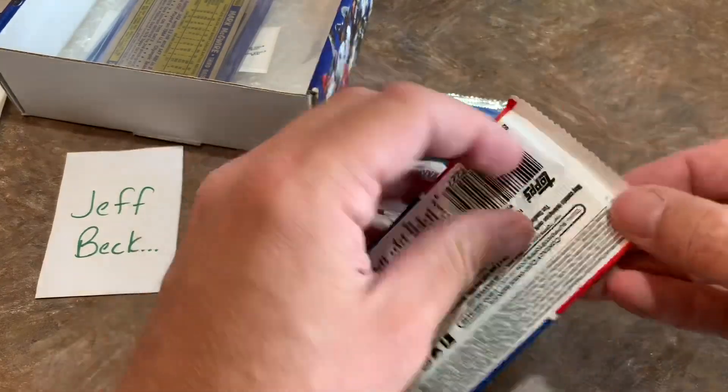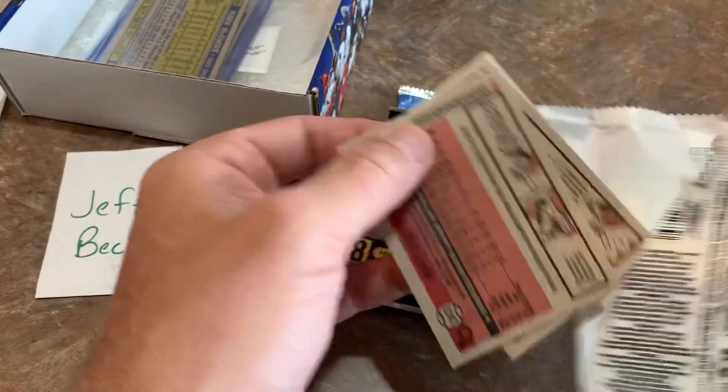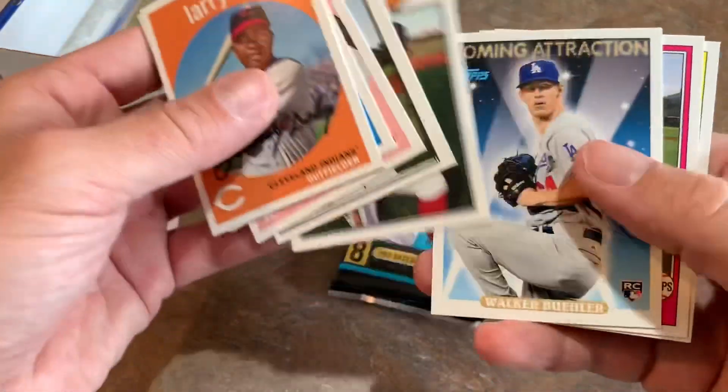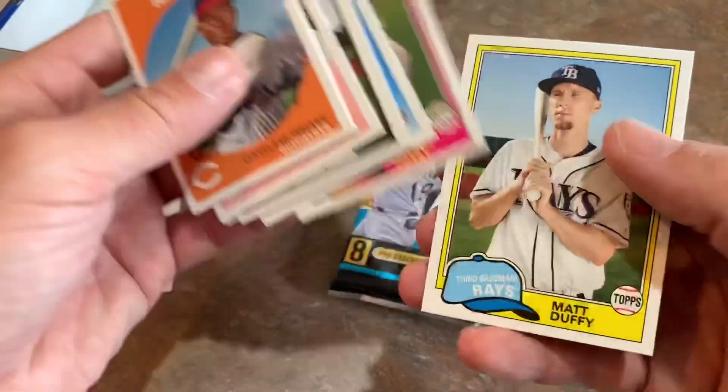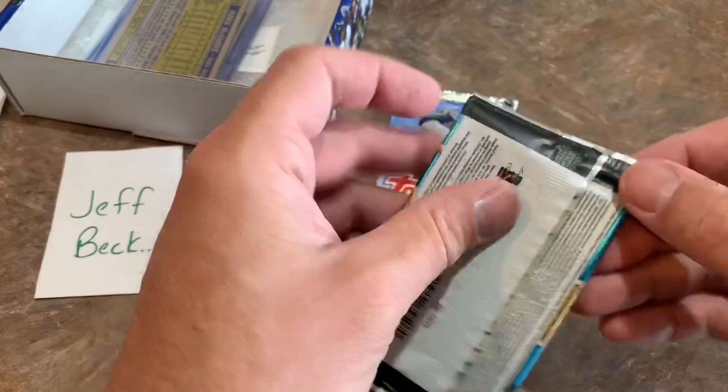Let's open up these hobby packs. We've got Archives from 2018, looking for Ronald Acuna Jr. and Juan Soto rookie cards. Start off with Larry Doby, Chris Archer, Frankie Lindor. There's Walker Bueller, Buster Posey, and Matt Duffy. So, so far, no big hits yet.